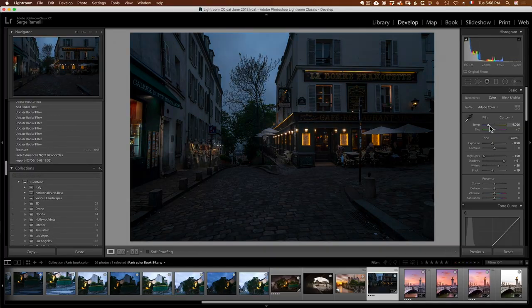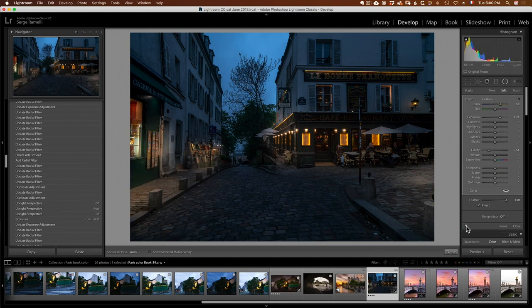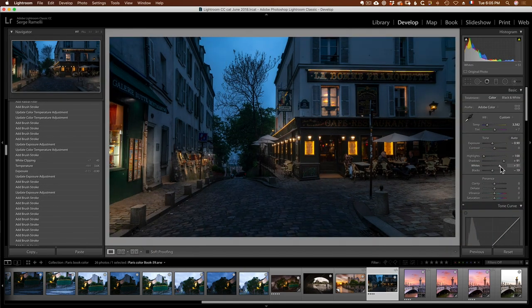The last one is gonna be a day-to-night, another spot in Montmartre where we're gonna use old American film techniques to pretend a photo was shot at night when it was shot end of afternoon. That's the final chapter. I hope you really enjoy this course. Watch it and Bienvenue à Paris!